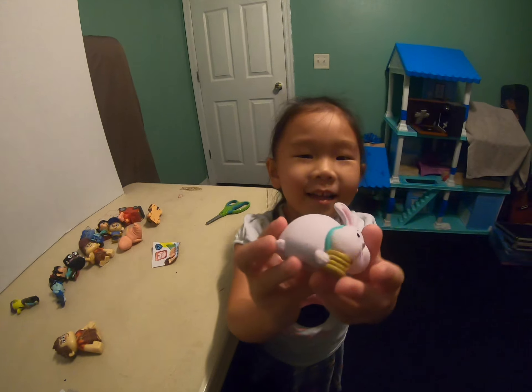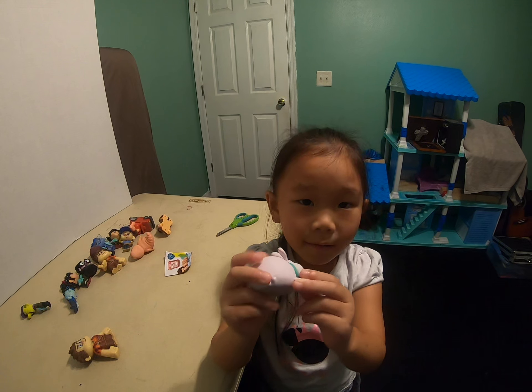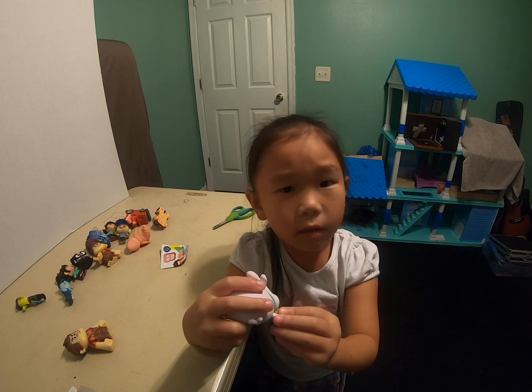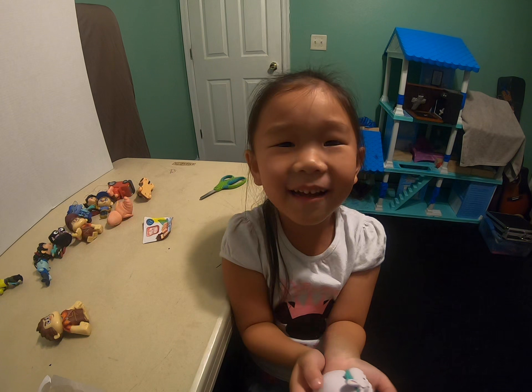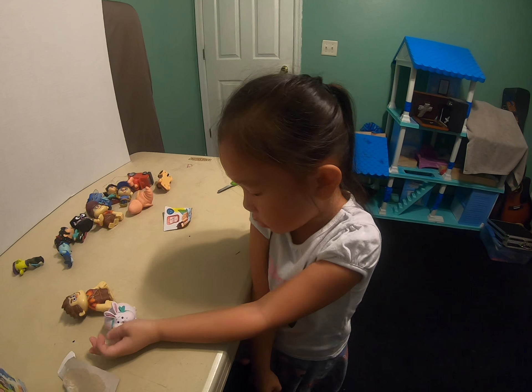I didn't see this. I didn't see this, right? We didn't see this in the movie, right? Yeah, we did. No, we didn't. Yeah, we did. No, we didn't. I didn't see it. Daddy, I didn't see it. Okay, okay. I didn't see it.